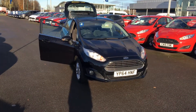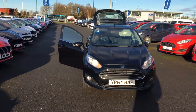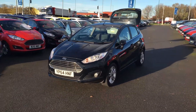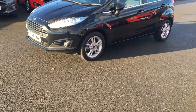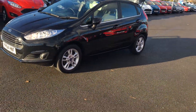Welcome to Jennings Ford. This is a presentation of the Ford Fiesta ZTEC 1.5 diesel hatchback in black, with chrome front grille and fog lights, 15-inch alloy wheels, and a chrome belt line running along the side of the car.